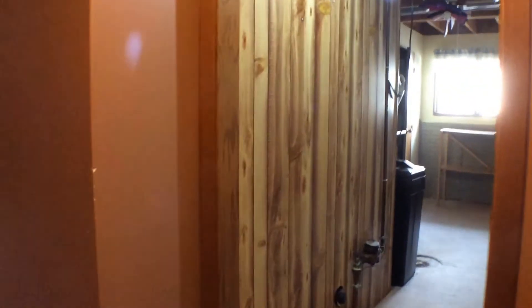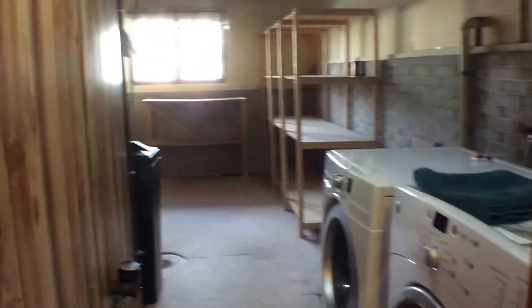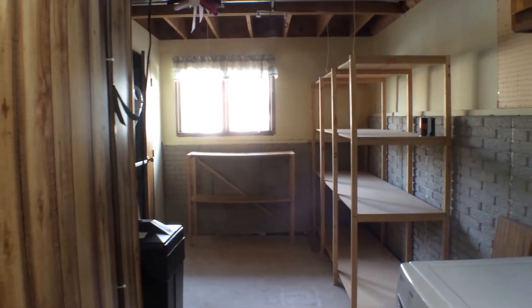Now looking down to the basement — you can see the laundry room, and there is plenty of storage space back here as well. Notice the basement has lots of large windows, so you get lots of natural light down here.